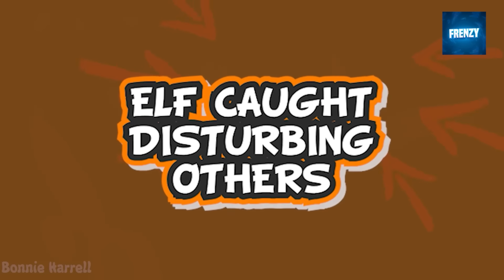For the elf on the shelf in this clip, nighttime means playtime. An elf on the shelf is seen moving around trying to wake up its sleeping friends. After a long time of disturbance, it finally falls on its friends and joins the sleeping camp. Elves also need rest.